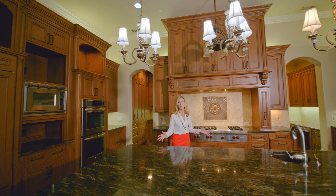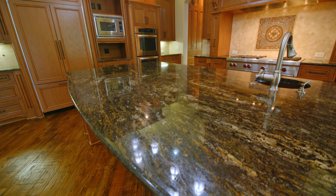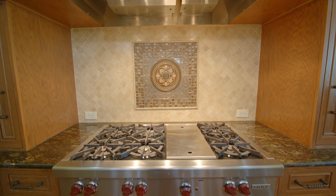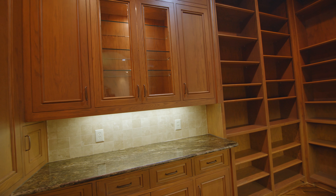I just love how warm and rich this kitchen is. There are granite counters, a huge center island, gas cooktop, dual sink areas, and both a walk-in pantry and butler's pantry for extra storage.